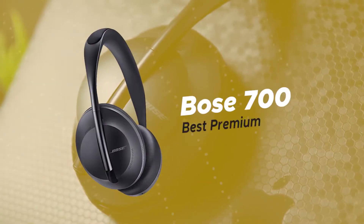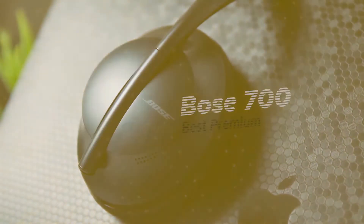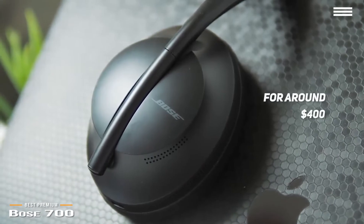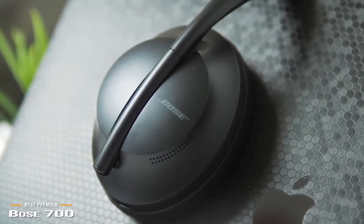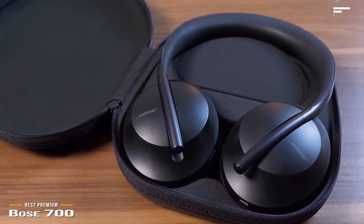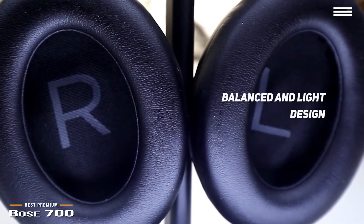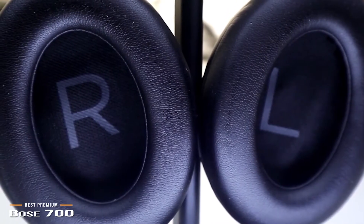Last, we'll be taking a look at the Bose 700, our choice for best premium noise-canceling headphones. Retailing for around $400, the Bose 700 has excellent noise-canceling, great sound, and is loaded with features, making it easily one of the best premium noise-canceling headphones money can buy. The 700 features a headband with a soft padded underside that keeps the headphones balanced and light. The leather-like cushions on the earcups are soft but sturdy, and while the 700 is slightly heavier than the QuietComfort 35 II, it still feels so light that you'll be able to wear them for hours at a time.